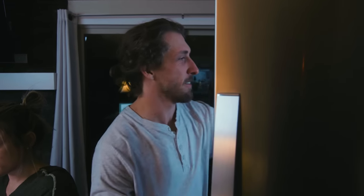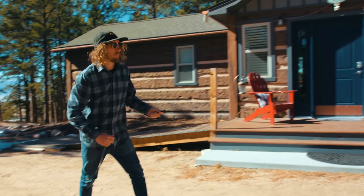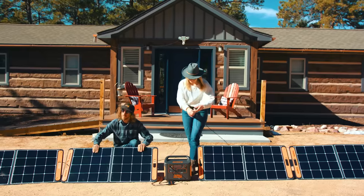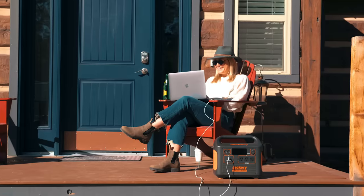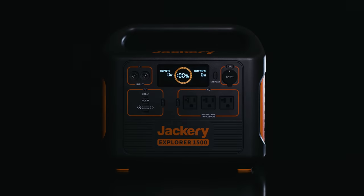If you're looking for a green energy solution for camping, tailgating, or any off-grid events, or maybe you just want to ditch that noisy old gas generator, the Jackery Explorer 1500 will equip you with all the power you need.